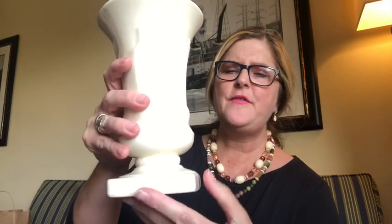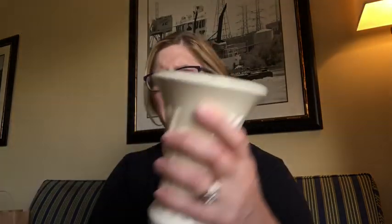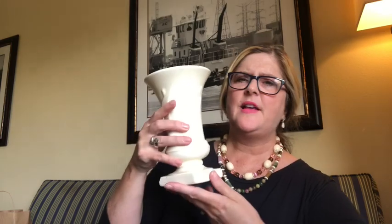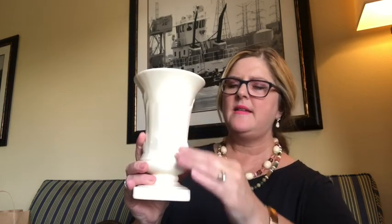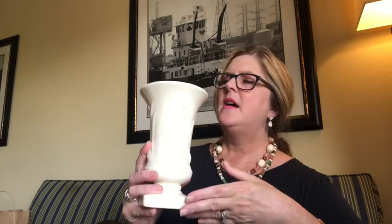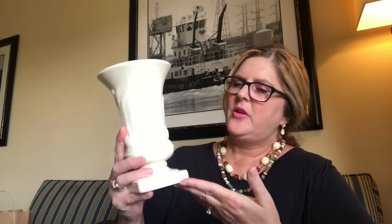First I found this beautiful vase. It is unmarked and it is off-white in color and it does have a few chips here and there, but it was only 50 cents so I went ahead and picked it up because I love the off-white color. I love the crazing and I love the height of this old vase. For 50 cents I knew I couldn't go wrong and I will get a lot of use out of this.